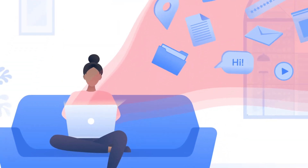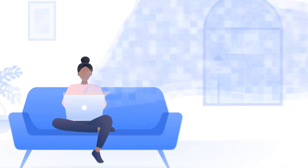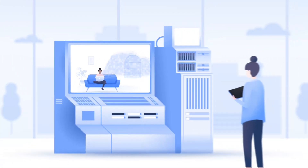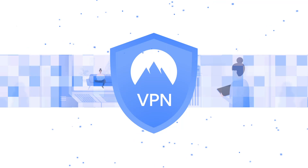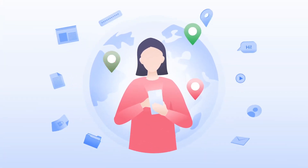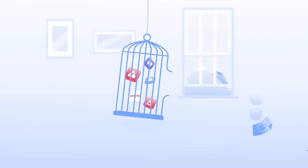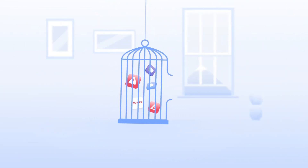What's a VPN used for? A virtual private network significantly boosts your online privacy and security. Thanks to its encryption, third parties cannot spy on your online activity. Even your internet service provider cannot see what you do online. A VPN also allows you to overcome internet censorship. All your traffic is routed through a remote server, so you can access websites restricted in your country.